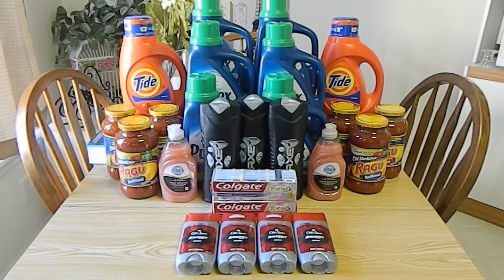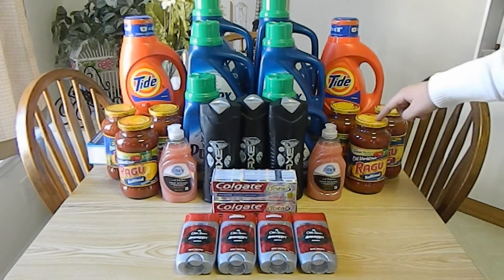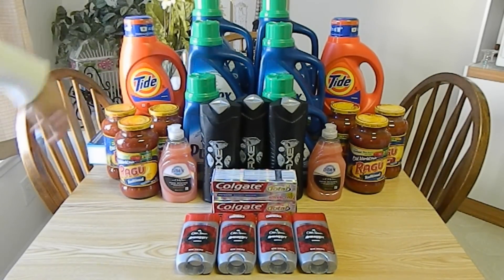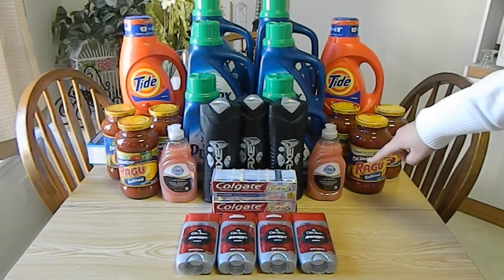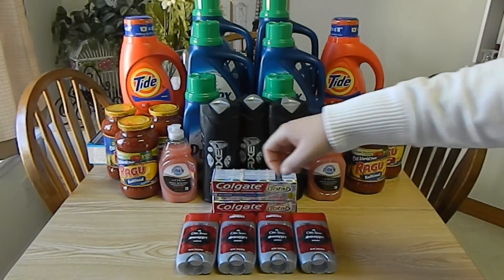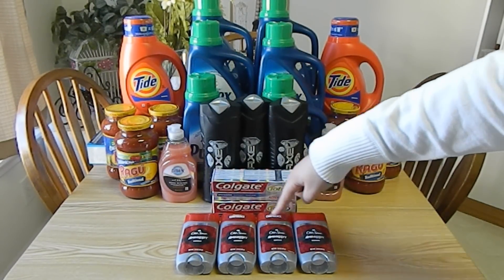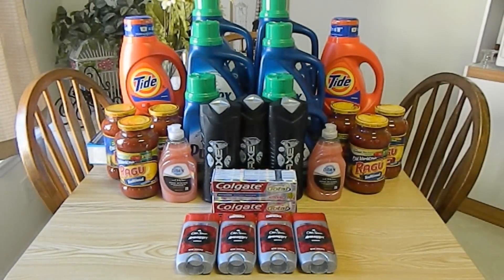This haul was separated into two transactions using two CVS cards. In the first transaction, I purchased six Ragu sauces, two 50-ounce bottles of Tide, two Dawn dish soaps, six 50-ounce bottles of Purex, one 4-ounce Colgate toothpaste, and four Old Spice deodorants. The Ragu retails for $2.49 each, but this week they are on sale three for $5. I used three $1 off of two coupons found in the January 5, 2014 Red Plum, making my out-of-pocket $7 for all six.